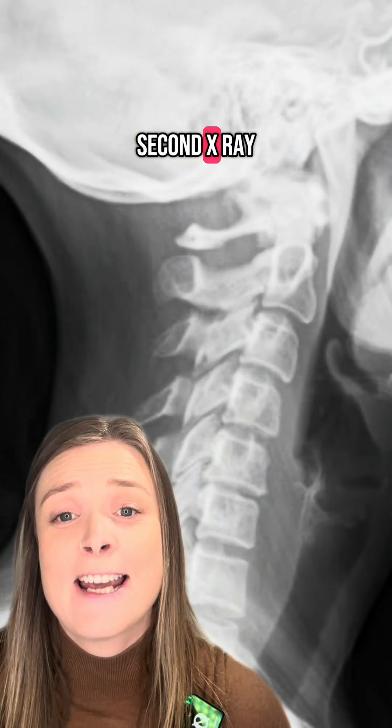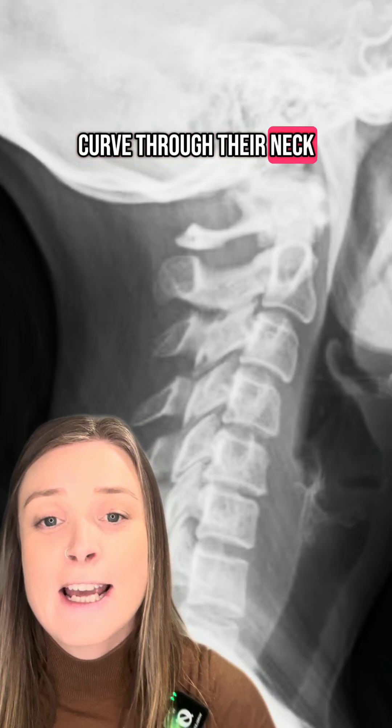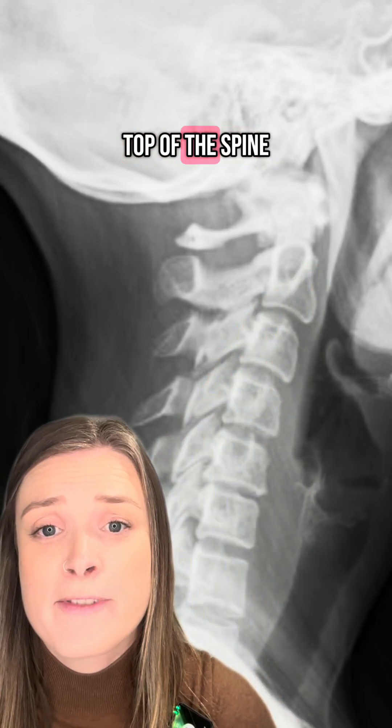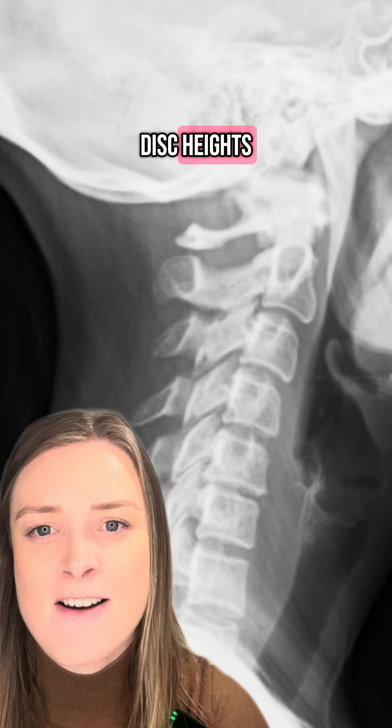Now if we look at this second x-ray, this person has lost the healthy curve through their neck. The neck has straightened, the head has moved forward on top of the spine, and you can see through the middle here we're getting a decrease in the disc heights.